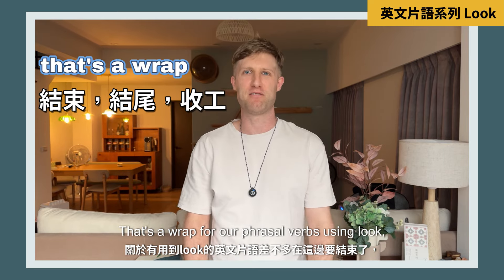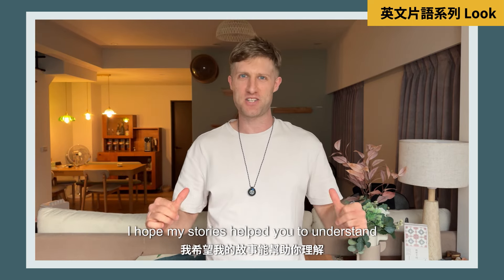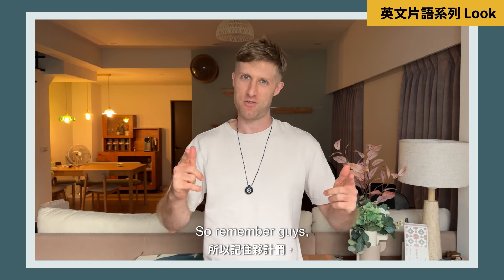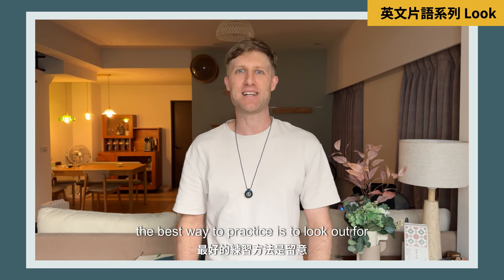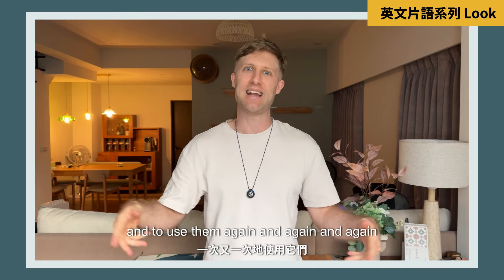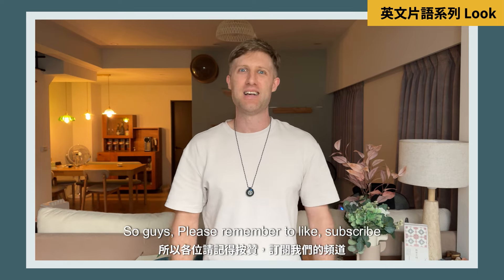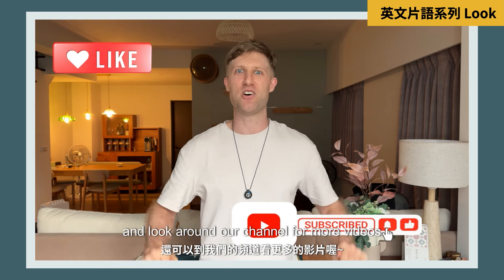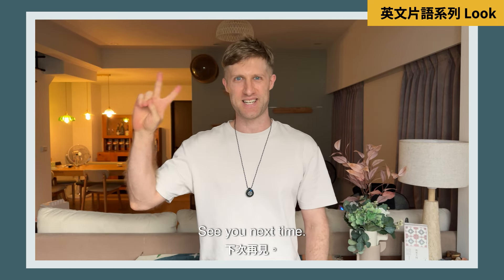That's a wrap for our phrasal verbs using 'look'. I hope my stories helped you understand how to use them in everyday life. Remember, the best way to practice is to look out for opportunities to use them, and to use them again and again so you can feel comfortable. Please remember to like, subscribe, and look around our channel for more videos. See you next time!